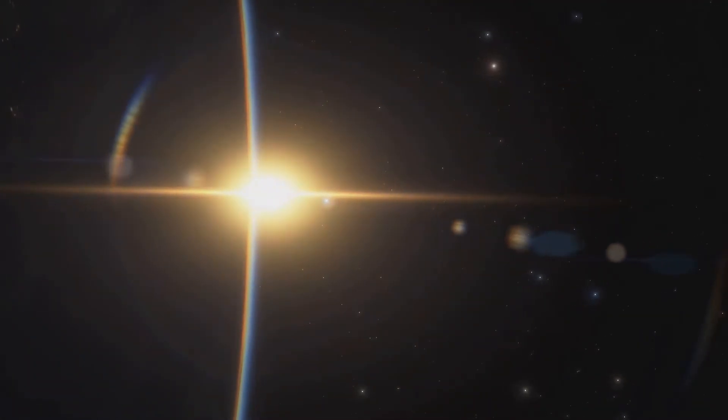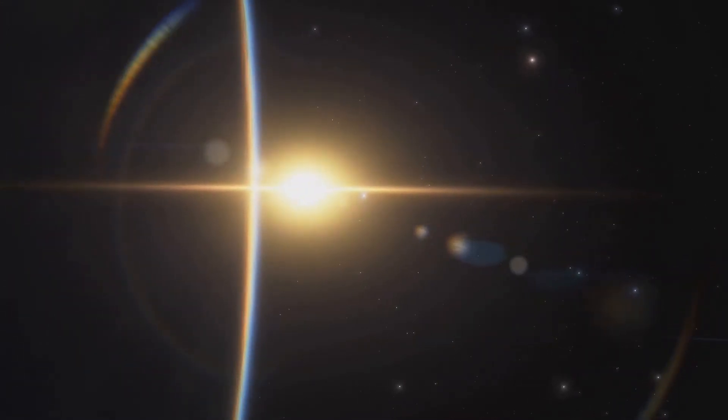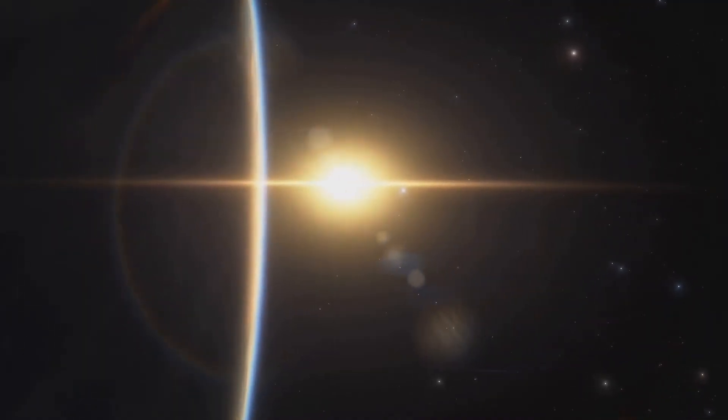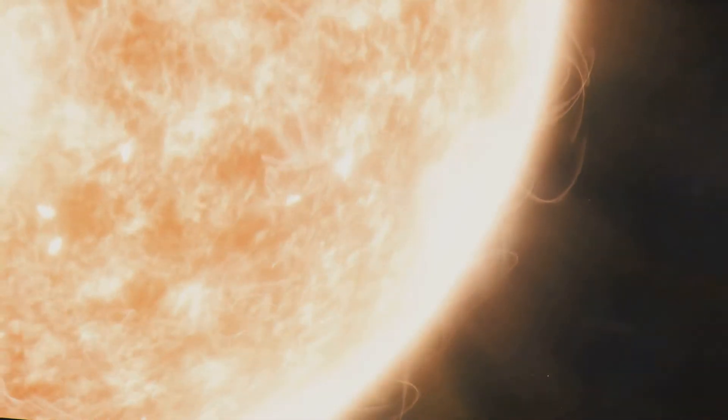Finally, it breaks free from the sun's gravitational clutches and sets off across the vast emptiness of space as radiant energy, traveling at the speed of light — a staggering 299,792 kilometers per second.